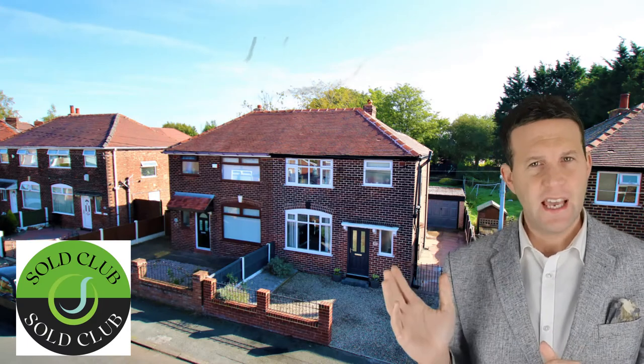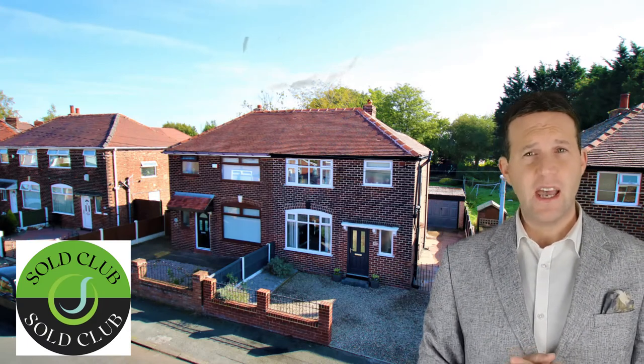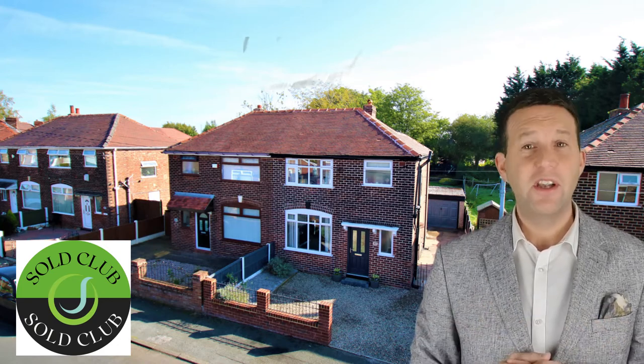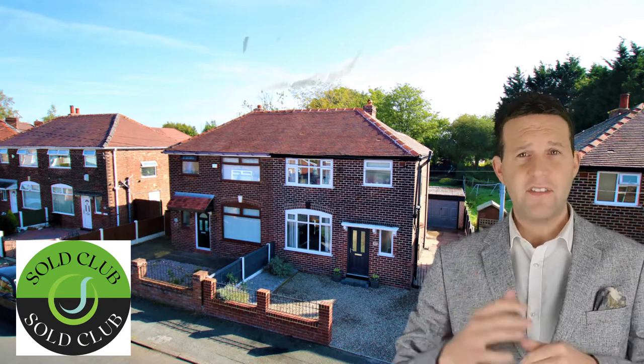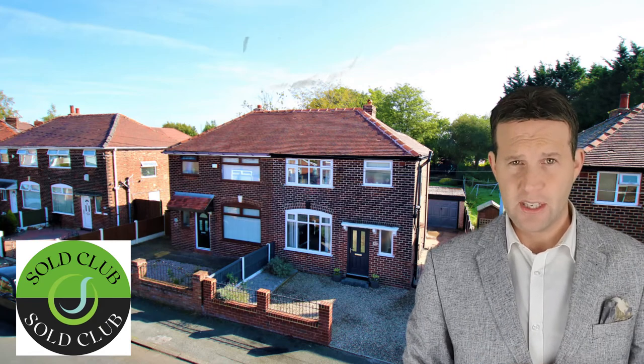First up is 40 Silverdale Avenue, Earlham. This was marketed at offers over £180,000 and was an extended three bedroom detached. We had eight viewings on this one and it has completed at a price of £185,000 — £5,000 over asking price — achieved after five days on the market.